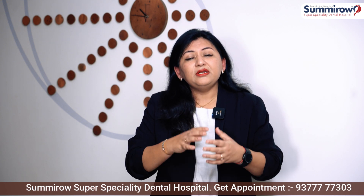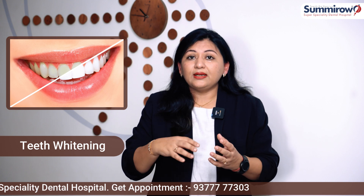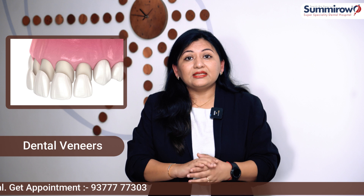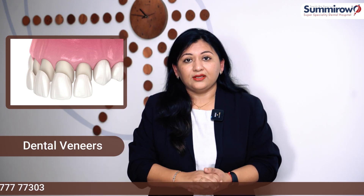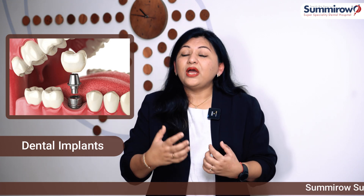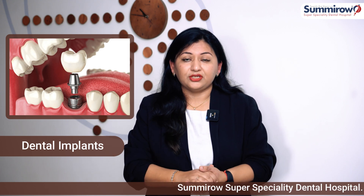This final smile can involve a number of procedures. If you have to change your tooth color, you can go for tooth whitening. If you have to change the tooth shape, you can use a cap or a veneer. If you have a missing tooth that is visible in your smile, then you need to replace it with a dental implant or a bridge.